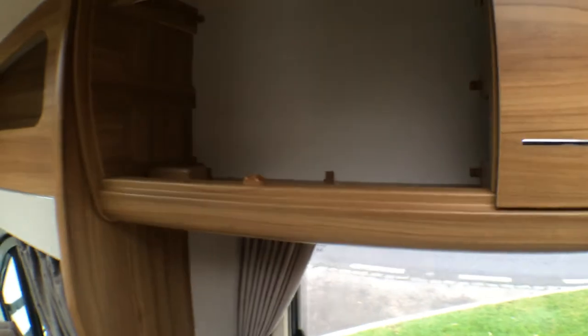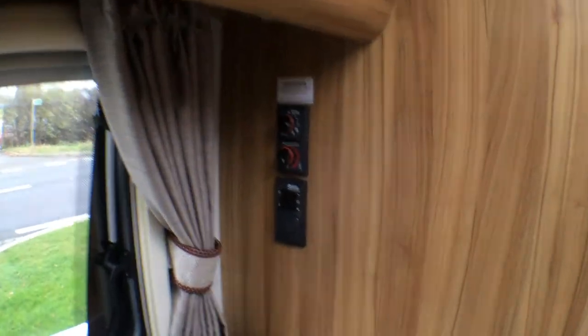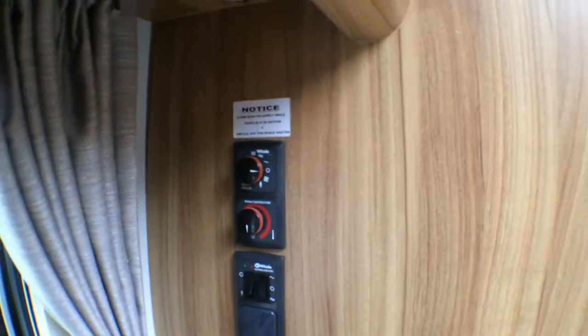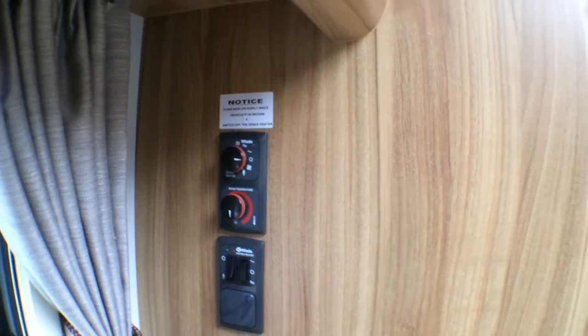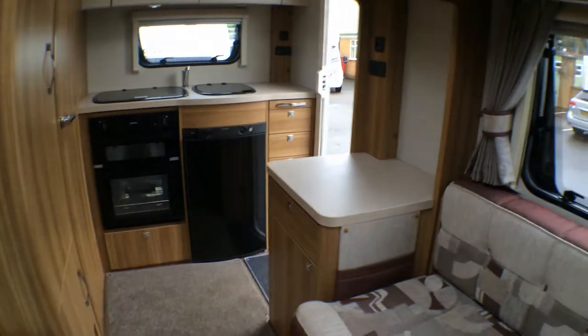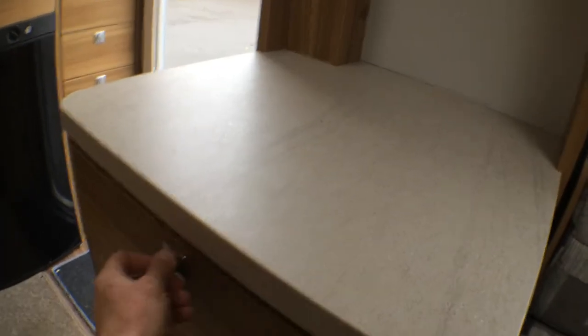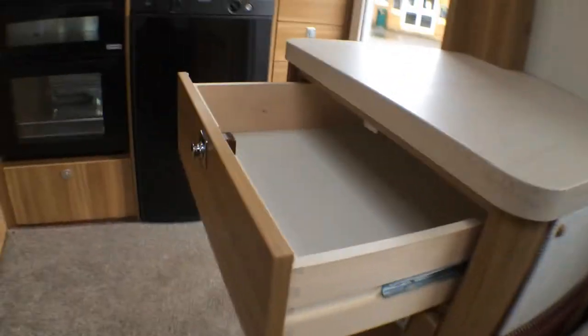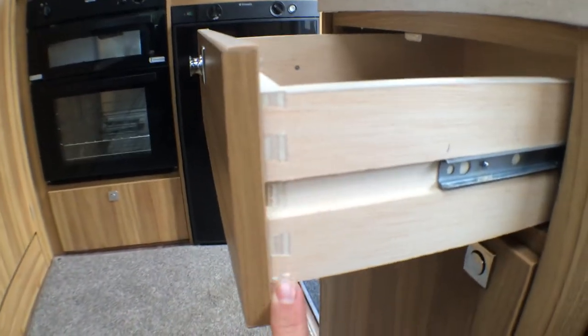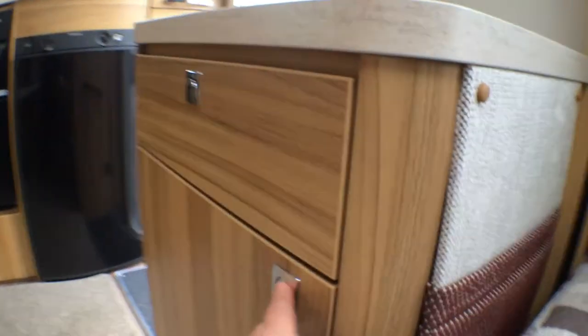Great locker space and shelves as well. Heating is the Whale system and it's electric and gas for both water heating and space heating. As you look backwards here, you've got a little sideboard with push-button drawers and dovetail joints on them - that's really nice attention to detail. Nice little cupboard underneath there, good for storage.